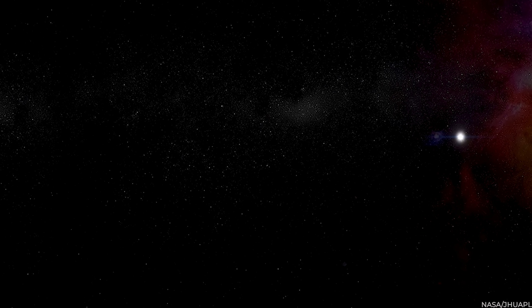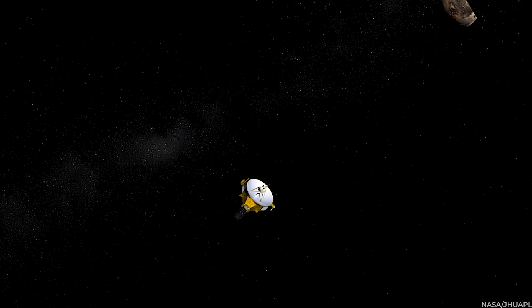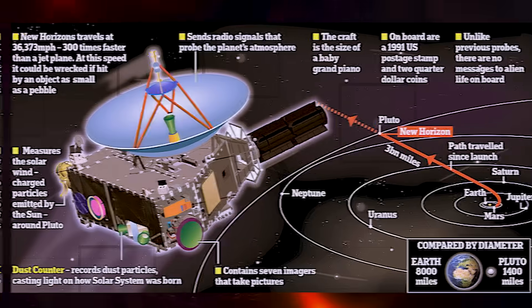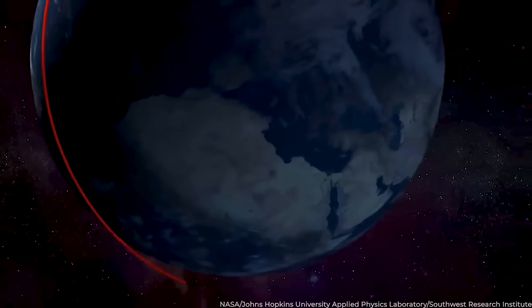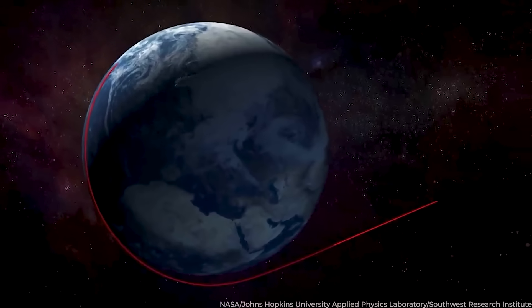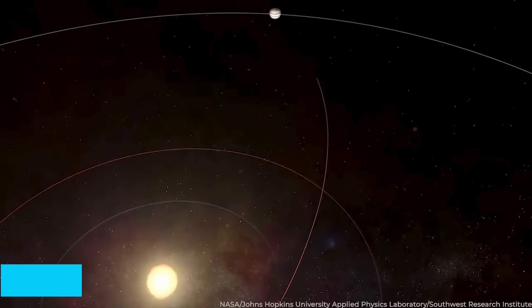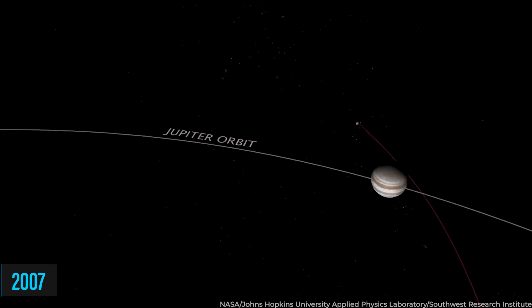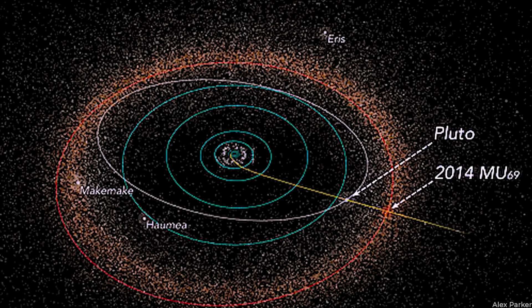New Horizons wasn't just flying through space for fun — it had a job to do. It was packed with fancy scientific instruments designed to study Pluto up close: cameras to take jaw-dropping pictures, spectrometers to analyze Pluto's surface and atmosphere, plasma detectors to check out the solar wind, dust sensors, and even a radio science experiment. Along the way, it gathered valuable information — in 2007, it made a clever move by using Jupiter's gravity to speed up and adjust its course, and also checked out asteroids and objects in the Kuiper Belt.